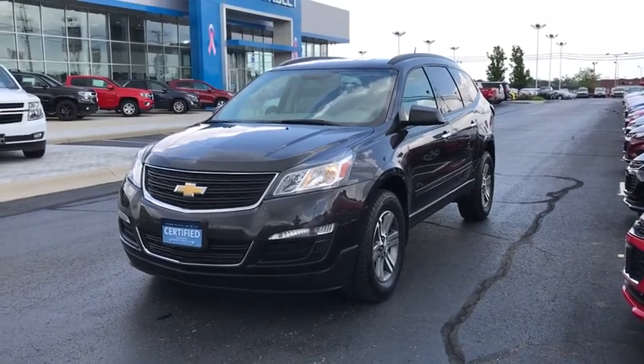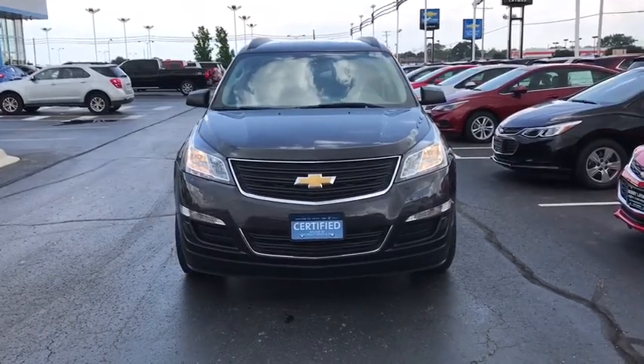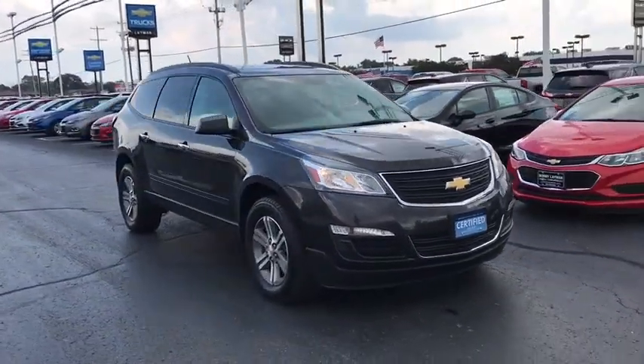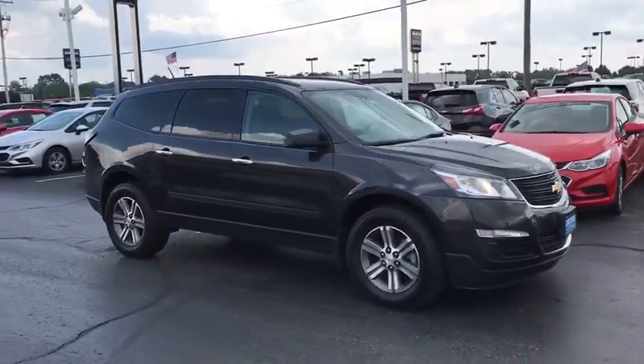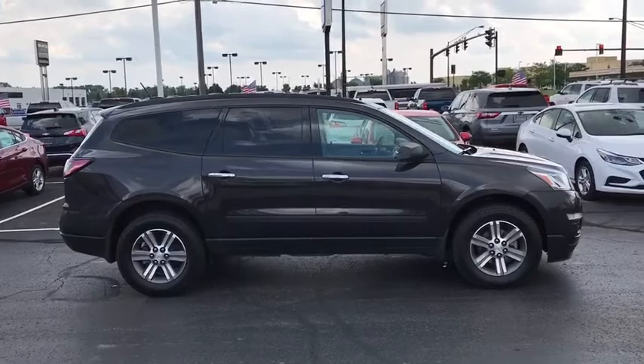The 2017 Chevrolet Traverse. The Chevy Traverse is more stylish than minivans and far more fuel and space efficient than truck-based SUVs. Crossovers like the Traverse are excellent family vehicles. This vehicle has less than 9,000 miles.